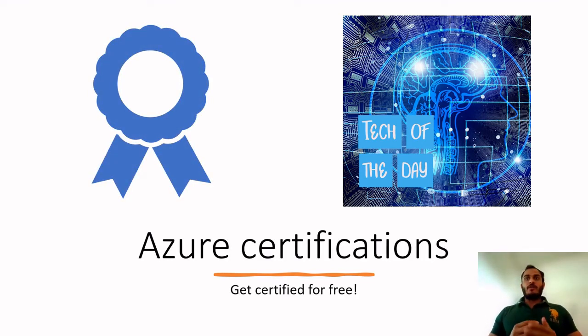Hello, welcome to Tech of the Day. Today we are going to talk about how you can get certified for free — Azure certifications for free — because everyone wants to get started with cloud, be it AWS or Azure, and everyone is kind of stuck on where to start. Cloud providers came up with a strategy of providing free certifications; in return, you need to learn, read, and get familiar with the cloud environment. It's a win-win situation for both.